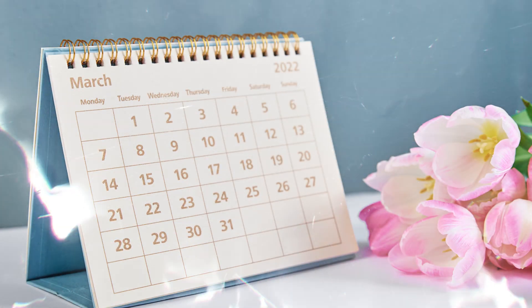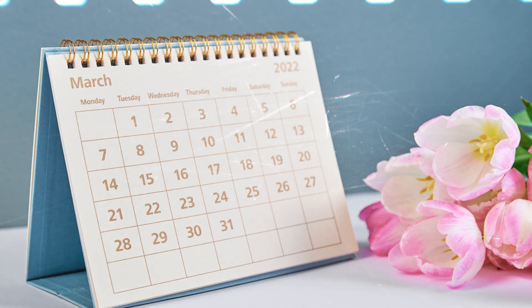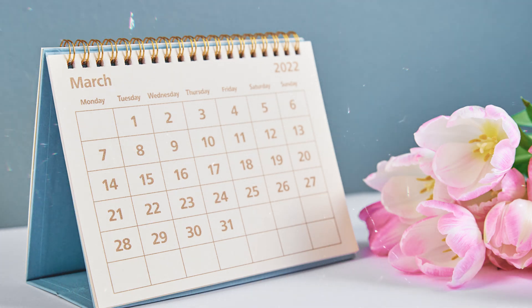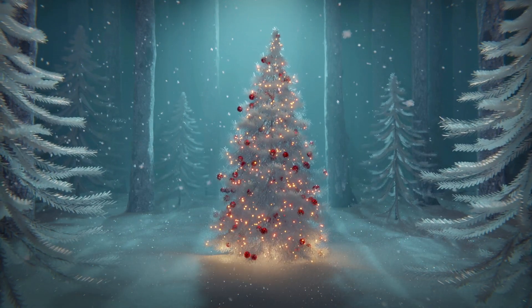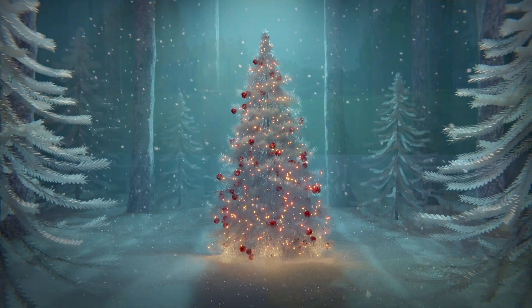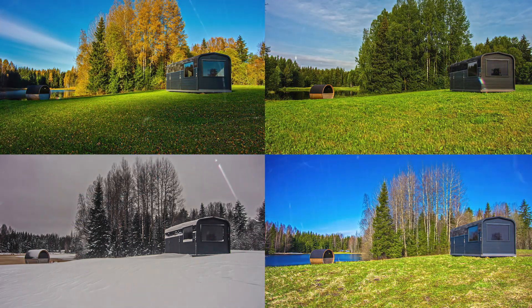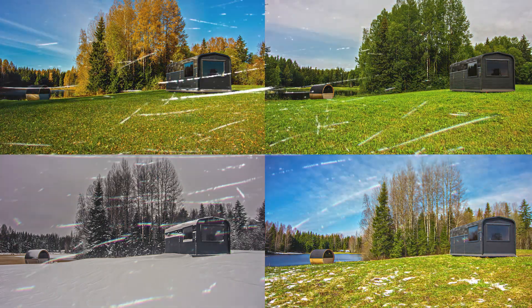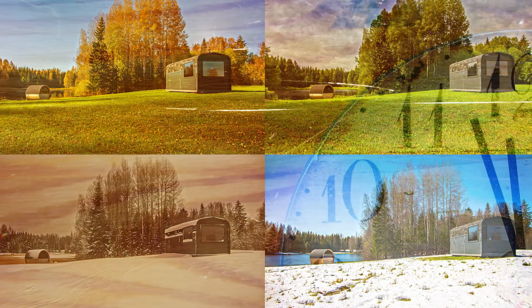This extra day helps keep our calendar in sync with the earth's orbit around the sun. The Gregorian calendar is designed to keep everything in balance, making sure that our seasons stay consistent year after year. Thanks to leap years, holidays like Christmas always happen around the same time each year.